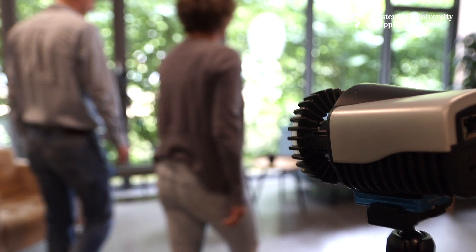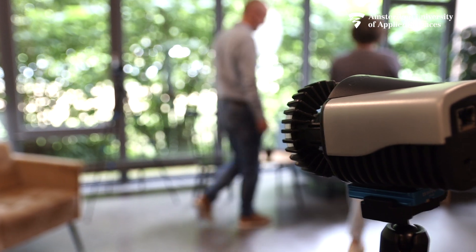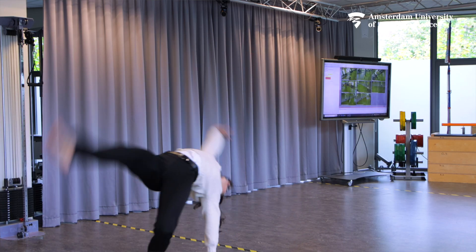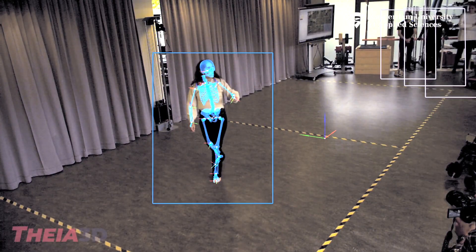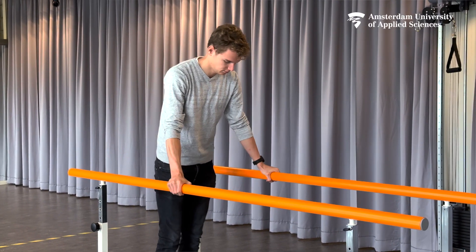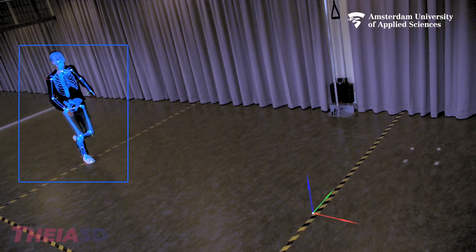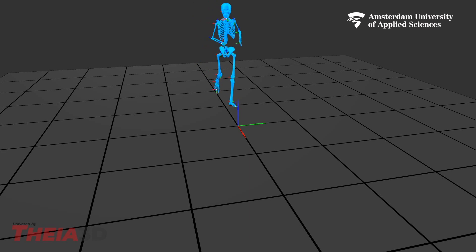Is this the future? A simplified version of this technology is already running via our webcam or mobile phone, so it won't take long before we can measure with just enough accuracy from only our mobile devices. It's also just a matter of time before this next generation of machine learning can actually help us with the interpretation of the data.